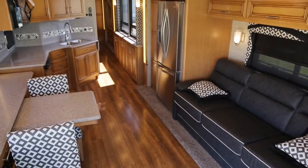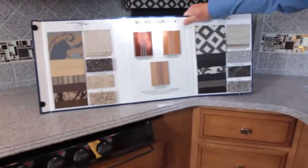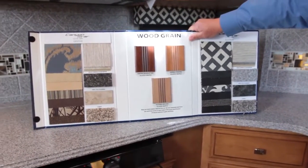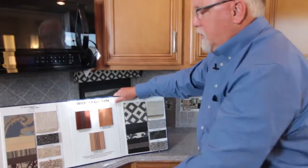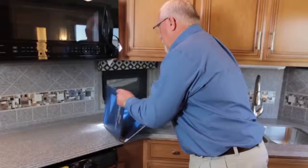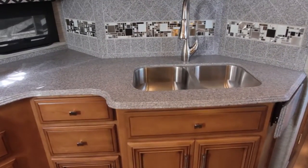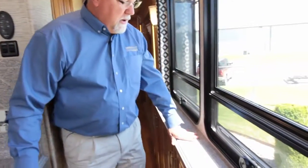On the new 2016 Canyon Stars from Newmar, you have different wood choices and different interior colors to choose from. The model we're in right now is the Verona Maple, which is all hardwood cabinetry. Then you have the Sienna, which is a wrapped style, and the Wicker, Astoria, Empire, and Manhattan — so three different choices of wood and two different interior colors. The Corian tops are now standard throughout the whole motorhome, not just in the kitchen. Every place you look, there are no laminate tops — they're all Corian tops.